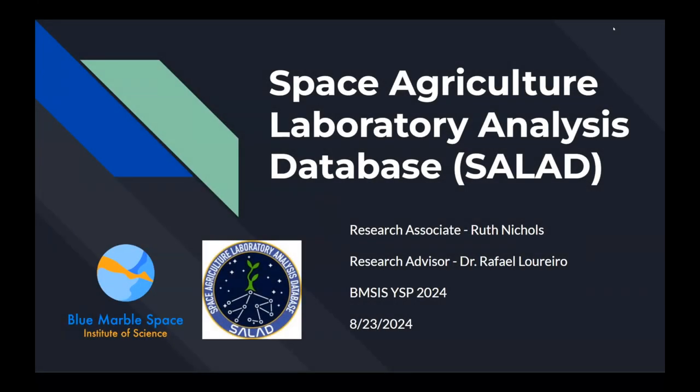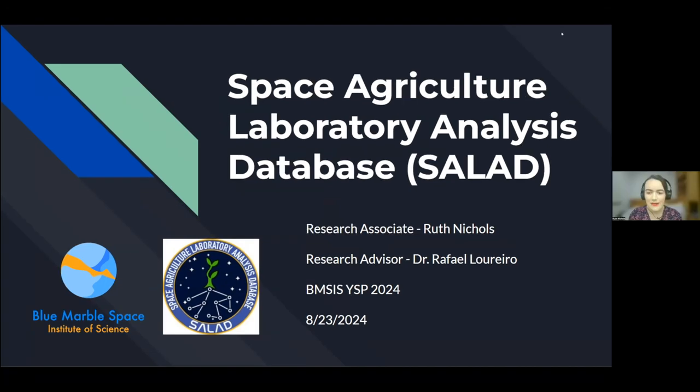Hello, everybody. My name is Ruth Nichols. Today I want to talk with you all about what I did through the Young Scientist program with the Blue Marble Space Institute. Under the guidance of Dr. Rafael Loreiro, I worked on the Space Agriculture Laboratory Analysis Database, or SALAD for short.